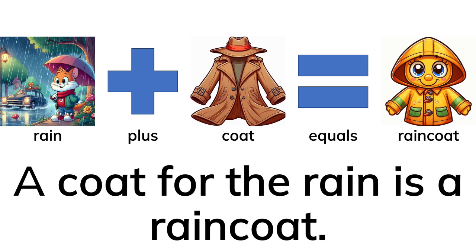Rain plus coat equals raincoat. A coat for the rain is a raincoat.